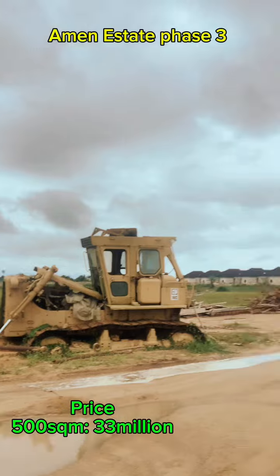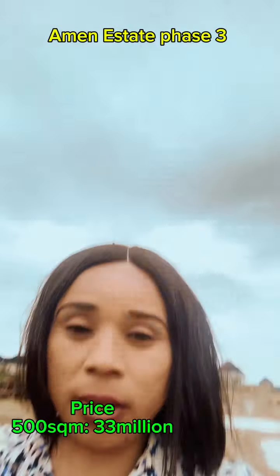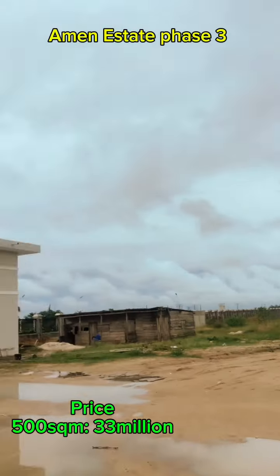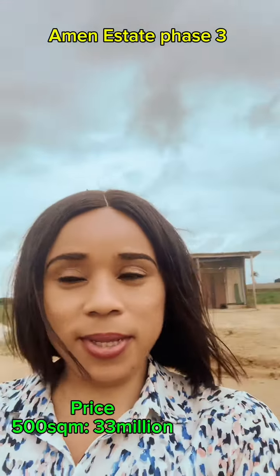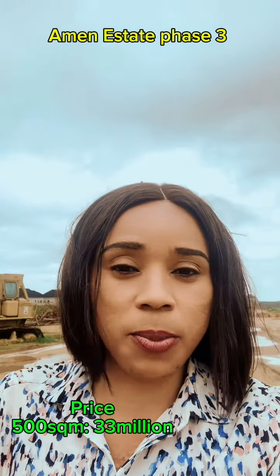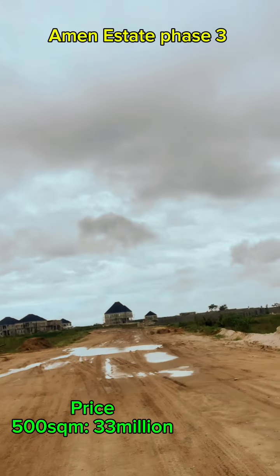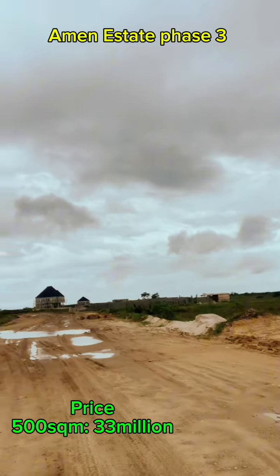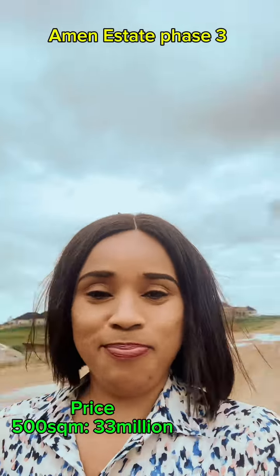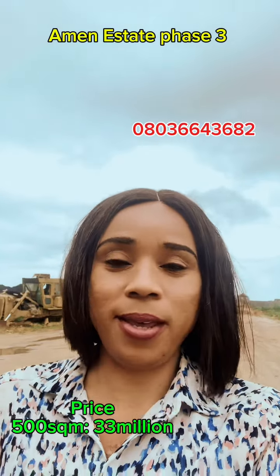This is the best time to buy Emma Estate Phase 3. The 300 square meter plots are sold out, so we only have the 500 square meters. You can key in with six million as an initial deposit, and we have three to six months and 12 months payment plans. Kindly chat me up for inspection booking.